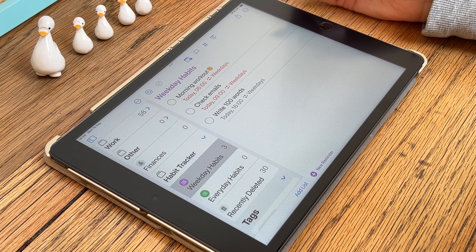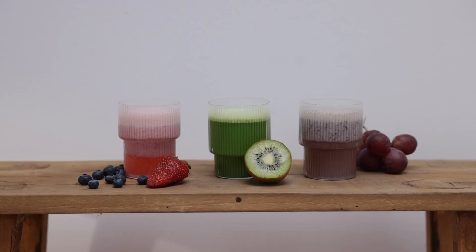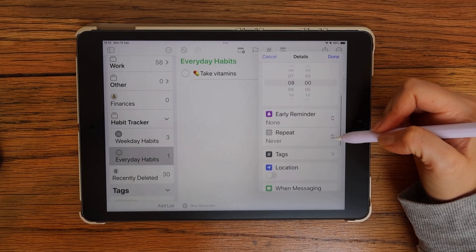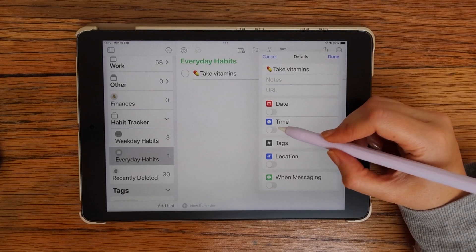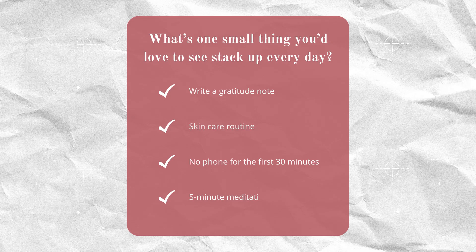Daily habits are the ones you tick off every single day, no matter if it's Monday or Sunday. Maybe it's taking vitamins, getting enough steps, or reading for 10 minutes. The trick is setting them to repeat every day and giving them a time when you'll actually see the notification. And when you check it off, it feels like a super satisfying little win.